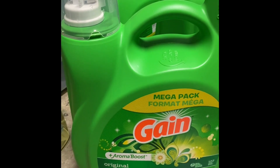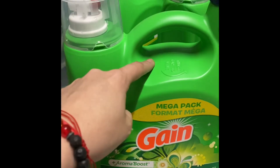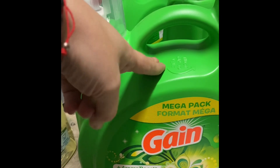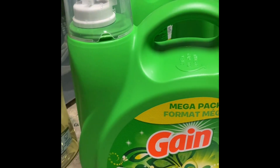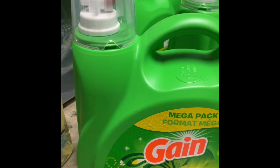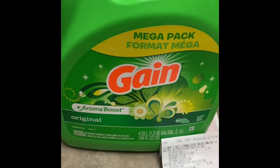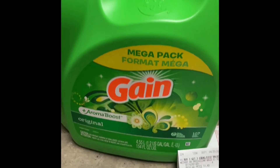But I grabbed the tag, went and compared it, and yes — these were $1.79 each for 107 loads. I got three.